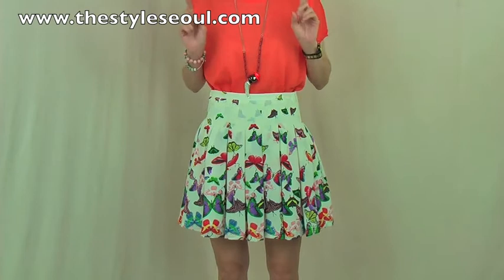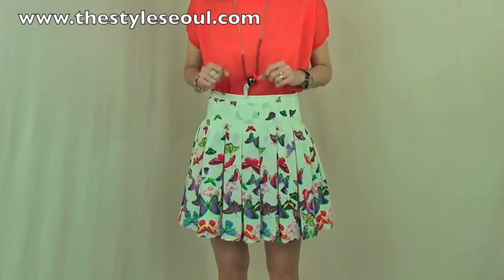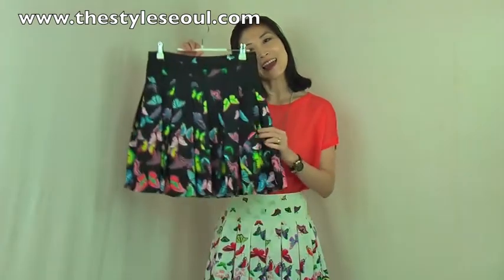But you can match it with a jacket and make it a very smart look as well. The skirt comes in two colors: the ivory I'm wearing and a black.